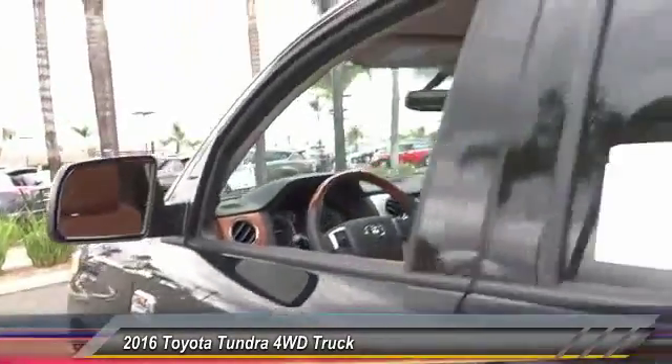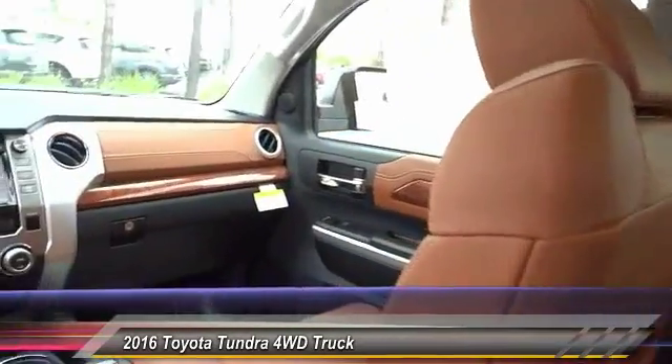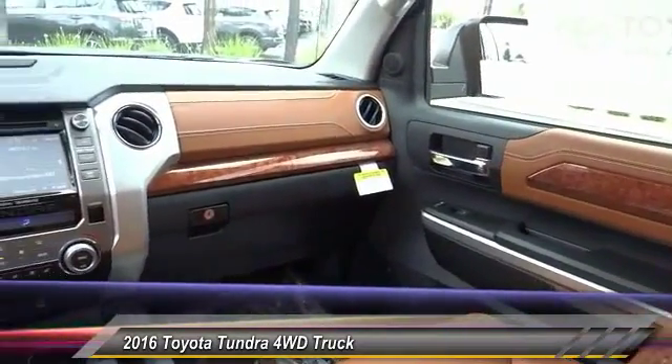Air conditioning, front home link garage door opener, cruise control, automatic stability control, auto dimming rear view mirror, TPO.